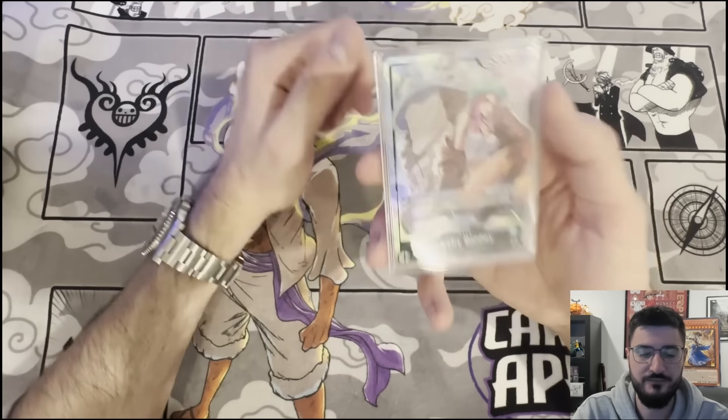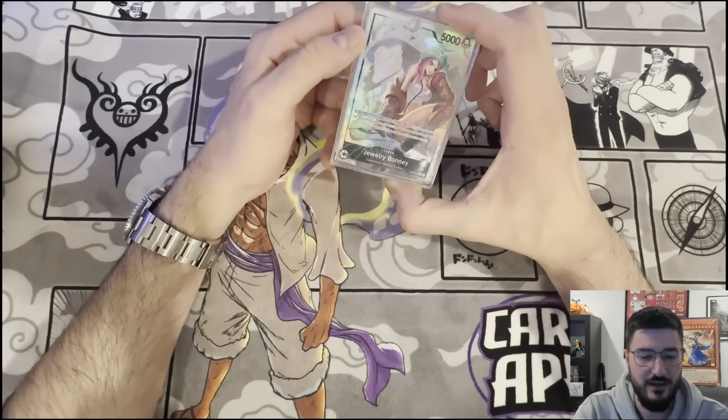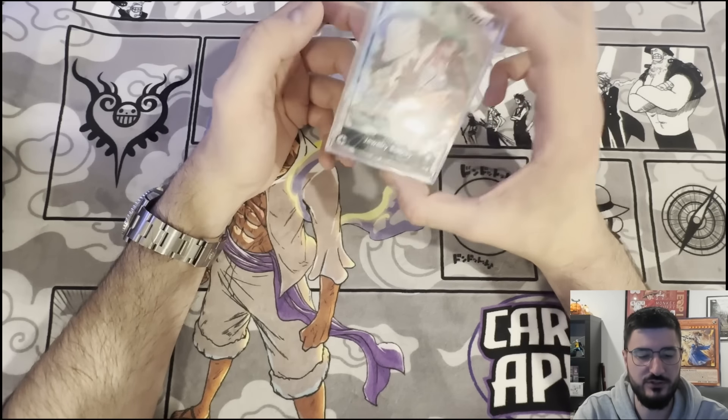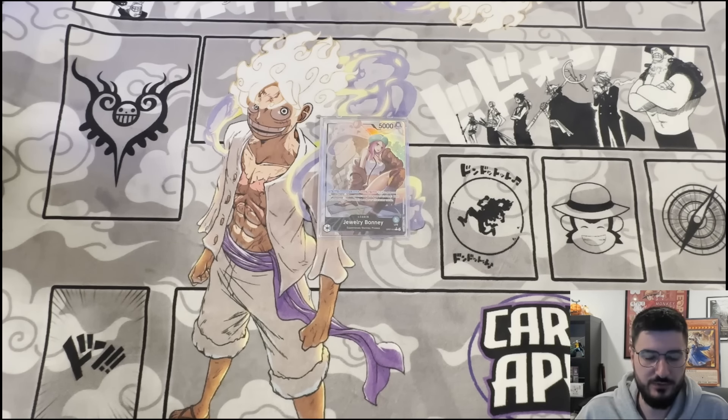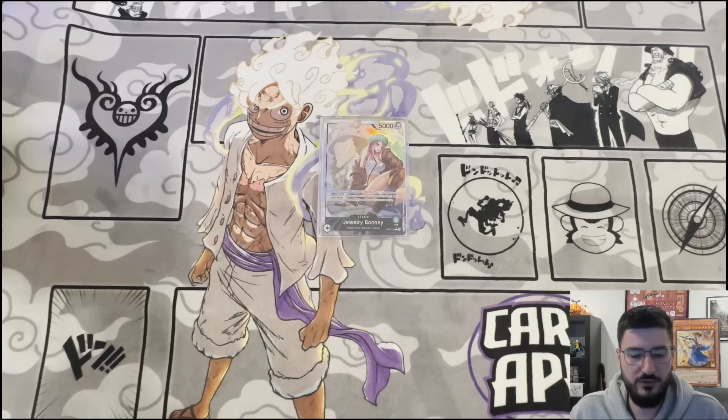I played Moria all throughout set six. I think black was definitely the best color last set. This set, I wanted to try Bonnie because green was always my favorite color since OP1 when I was playing Kid. But there was never really a good green deck up until now, so I'm glad that Bonnie is very viable.